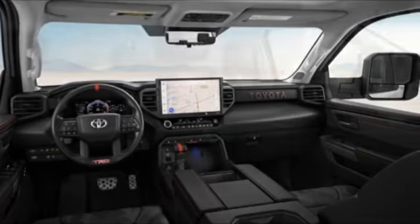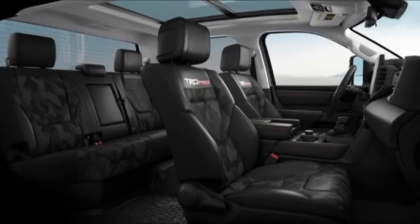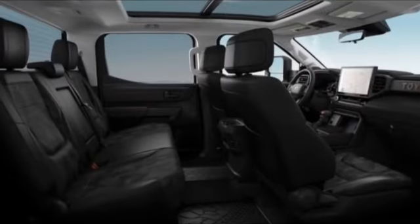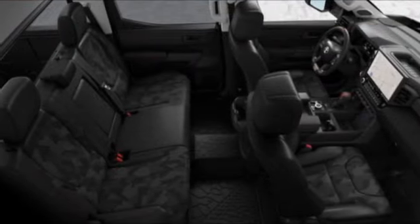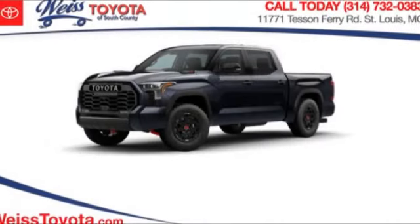Four wheel drive, tire pressure monitor, turbo charged, panoramic roof, blind spot monitor, tow hitch, heated mirrors, aluminum wheels, remote engine start, brake assist.